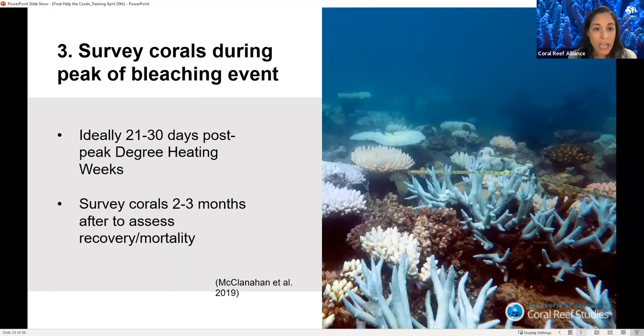The third guidance point is to survey corals during peak bleaching events — ideally 21 to 30 days post-peak degree heating weeks. Surveys may not be representative if done too early or too late. The timing of peak bleaching season varies among ocean basins: July through October in the Northern Atlantic and Pacific oceans, January to March for the Southern Atlantic and Pacific, April to June for the Northern Indian Ocean, and January to April for the Southern Indian Ocean. If possible, survey corals two to three months after bleaching peak to assess recovery or mortality.